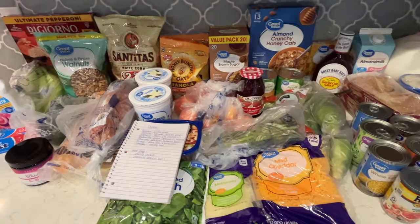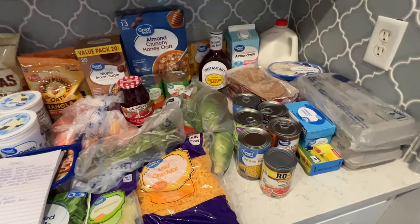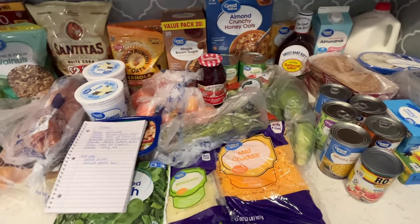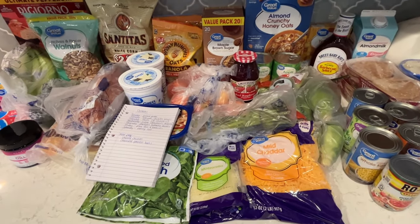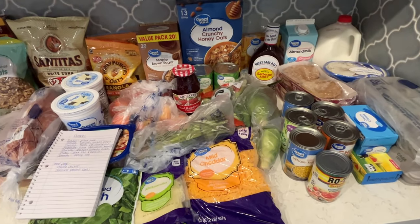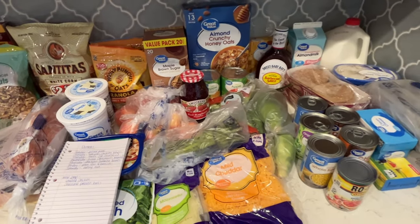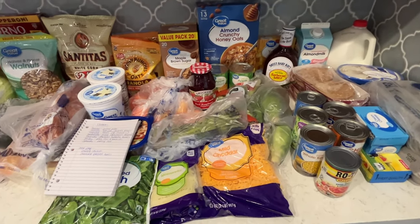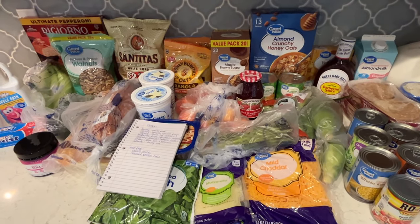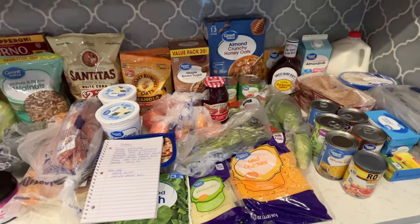That's everything we got this week. I hope you enjoyed this haul and that it gave you some ideas for your own groceries and some motivation to do meal planning — it really saves me a lot of time and stress knowing we have meals ready to put together easily. Leave me a comment if you have any questions, don't forget to subscribe if you're new, and I will see you all next time. Have a wonderful day!